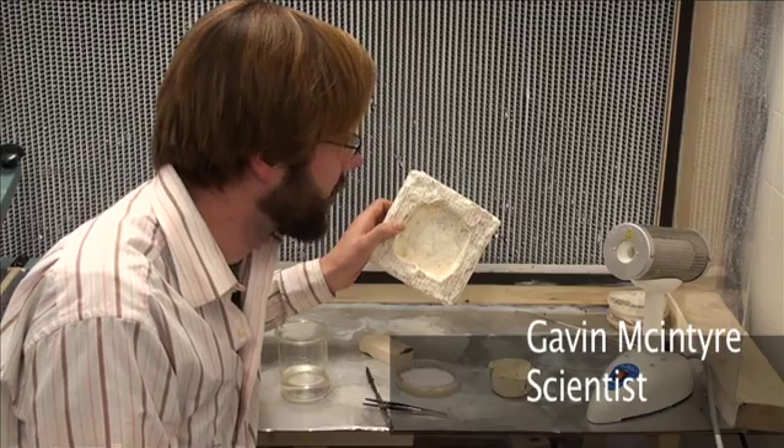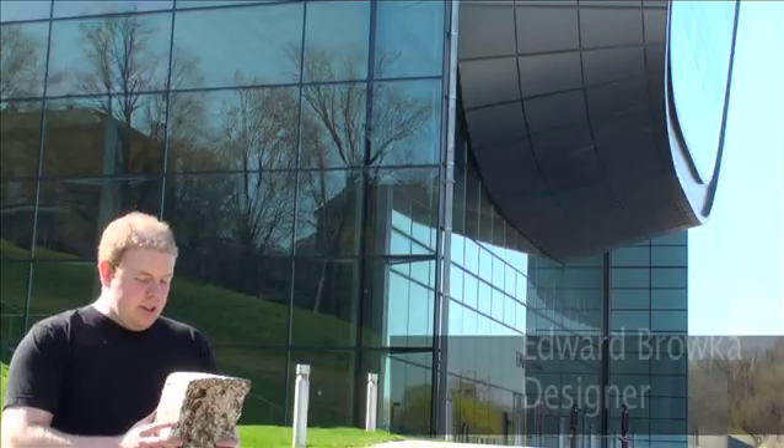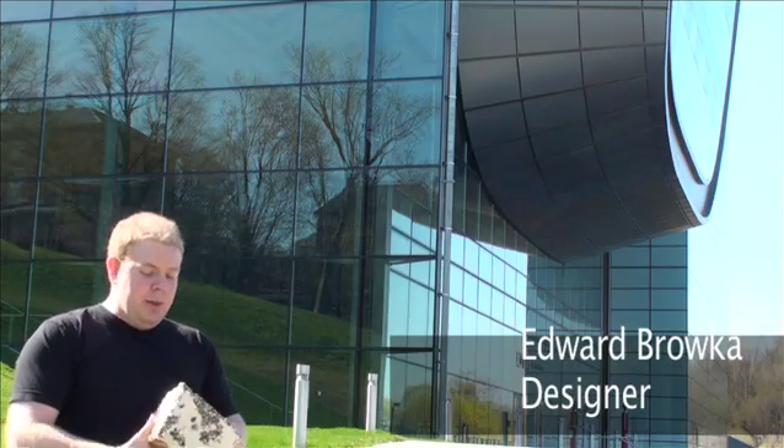There's no embodied energy during the growth process. The cool thing about Green Soleil is it grows into its form, so we don't need a big mold press. Our entire factory is contained within this dried piece of Green Soleil.